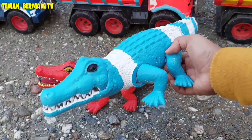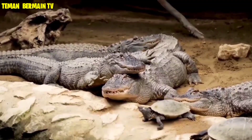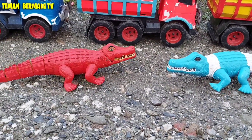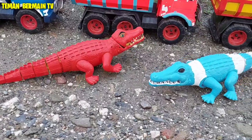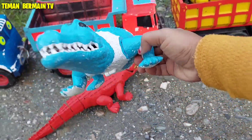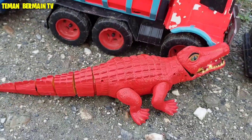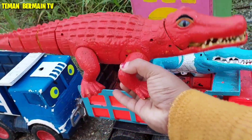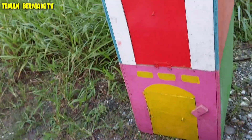Wow, ada sepasang buaya. Buayanya mau kemana kalian? Ayo kita tangkap saja, kita naikkan ke dalam truk. Coba lihat nih, buaya yang warna merah mau ikutan naik ke dalam truk juga. Keren!